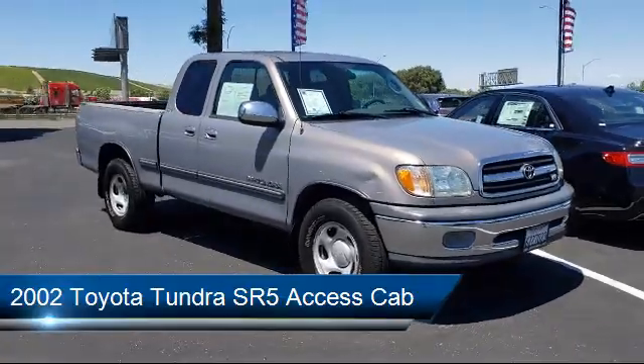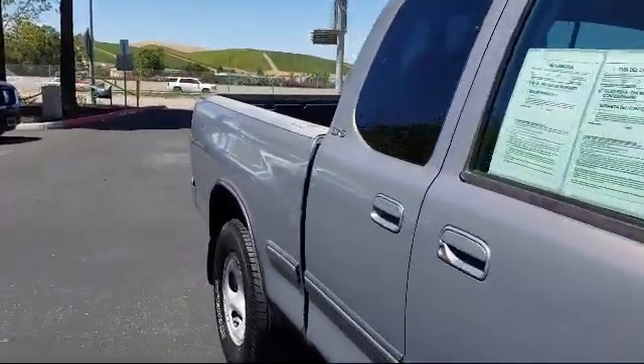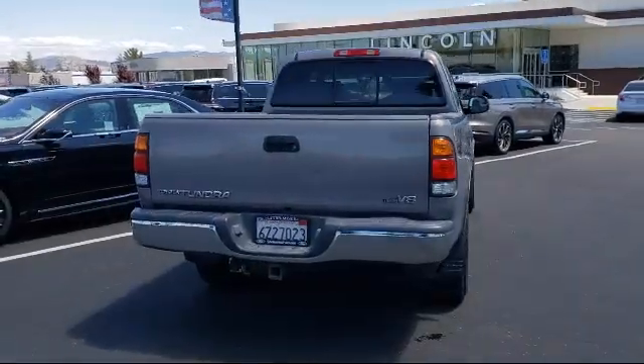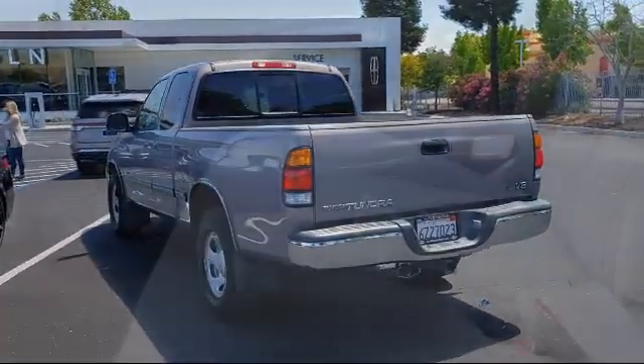It comes equipped with chrome bumpers, split fold-down rear seat, air conditioning, four-speaker audio system, speed sensing steering, speed control, dual front airbags, tilt steering wheel, clean Carfax, front and rear anti-roll bars, and much more.